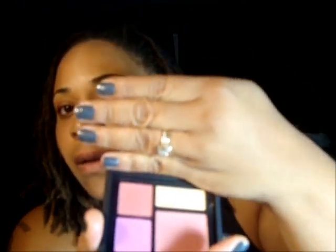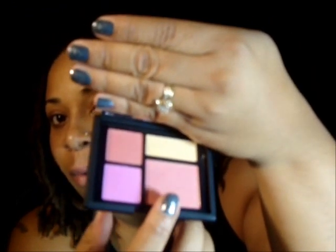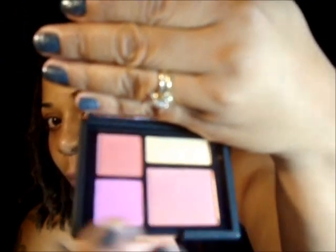I'm sure all of you have seen the new NARS 4 Play Palette. I decided to pick it up since I didn't get my hands on the blush palette that they had last Christmas. So here's the palette. It comes with the Orgasm, of course. This one is like a hot pink color. This one over here is more of a dusty rose. And then that's the highlighter up here, which is a gold color.